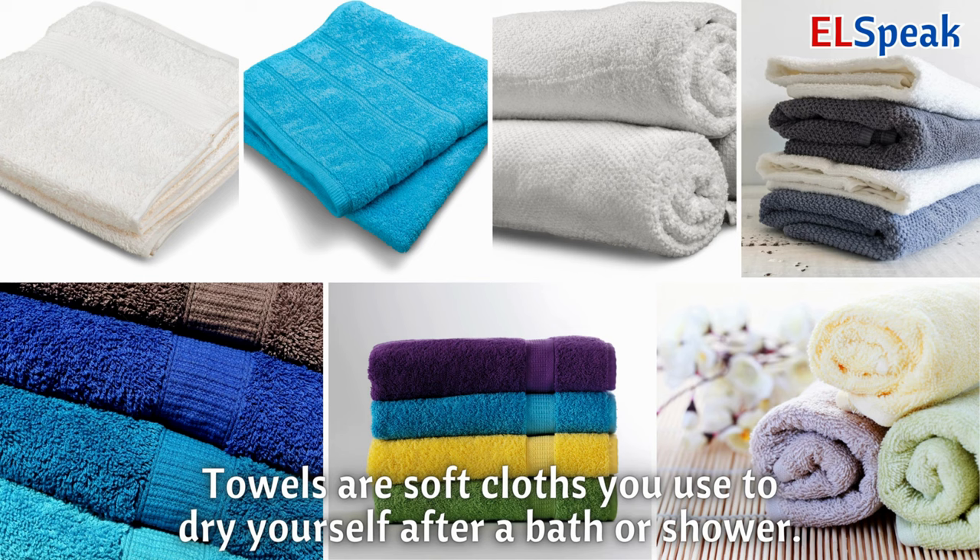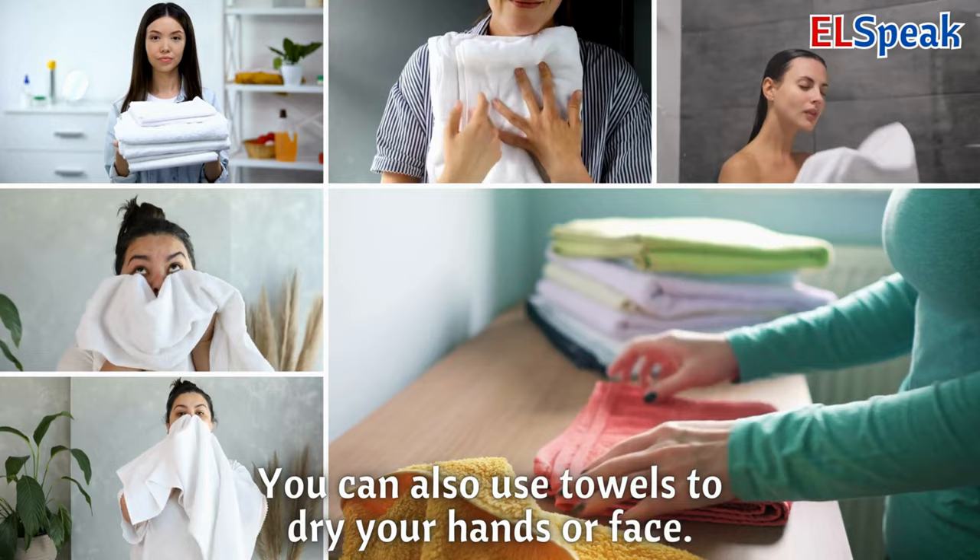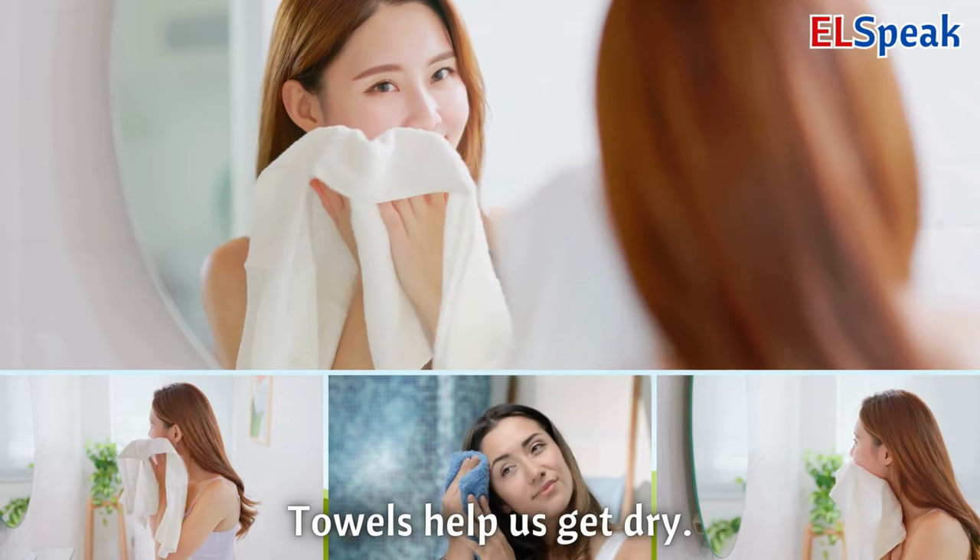Towels. Towels are soft cloths you use to dry yourself after a bath or shower. You can also use towels to dry your hands or face. Towels help us get dry.